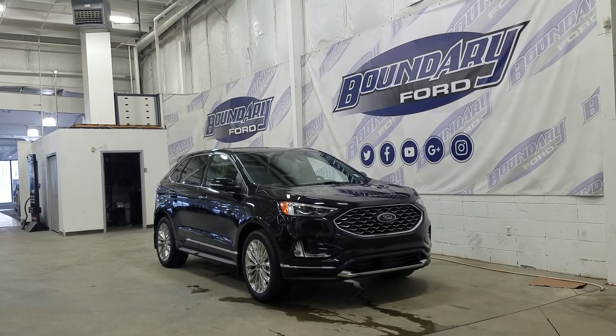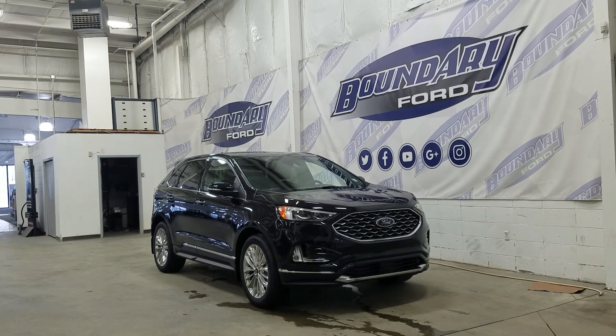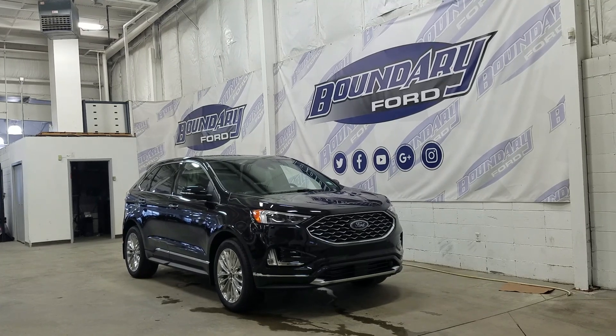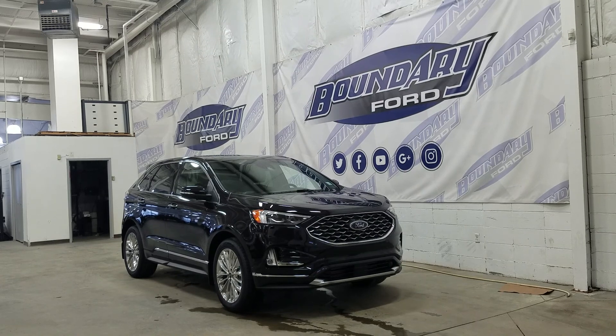The exterior color is agate black, and under the hood we have a 2.0L EcoBoost engine paired to an 8-speed automatic transmission. At the front we have LED daytime running lights as well as high and low beam headlights. We also have a pair of fog lamps and a block heater connection.